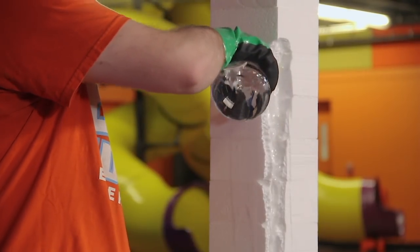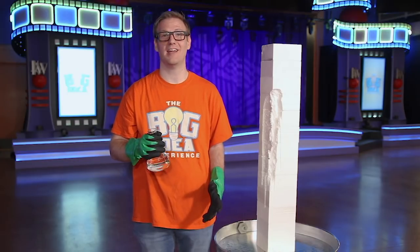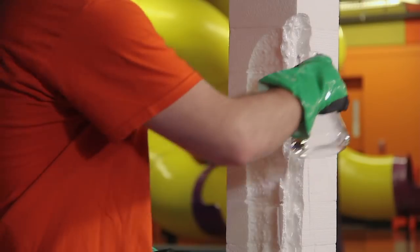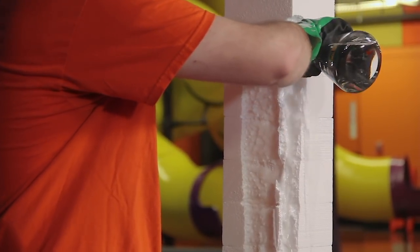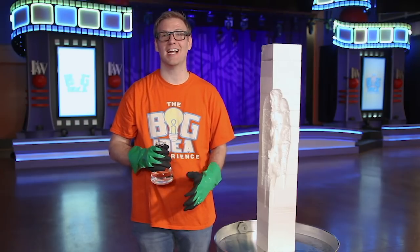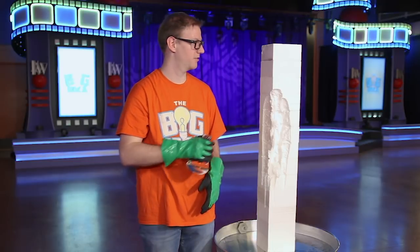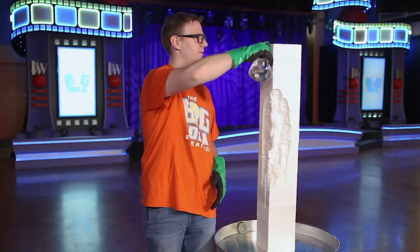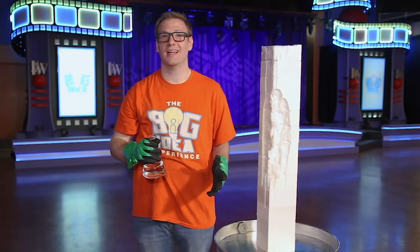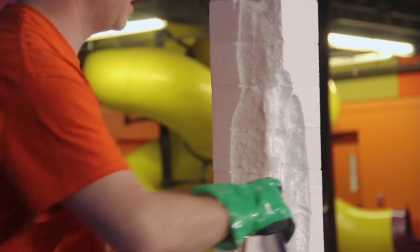Maybe you tell your mom that you didn't eat the chocolate chip cookie before dinner. Or maybe you didn't do something that your teacher asked you to do. You know what? It might even be a big lie — maybe you decided to hide something from your parents and didn't admit to it when they asked you. Or maybe you even took something that wasn't yours and pretended like you bought it.